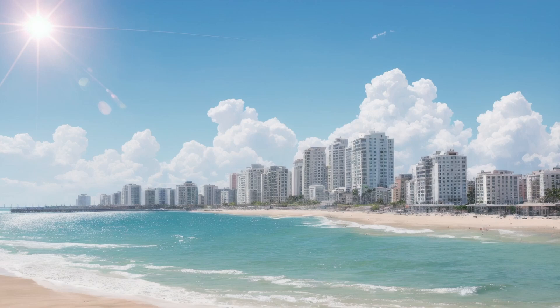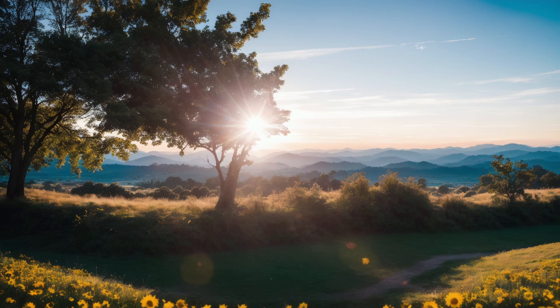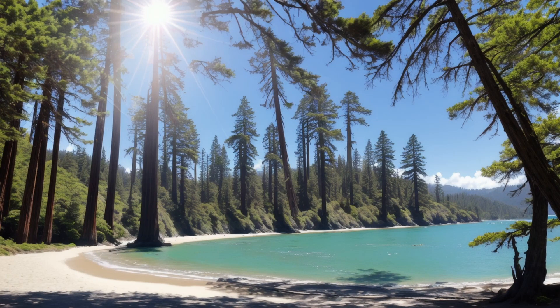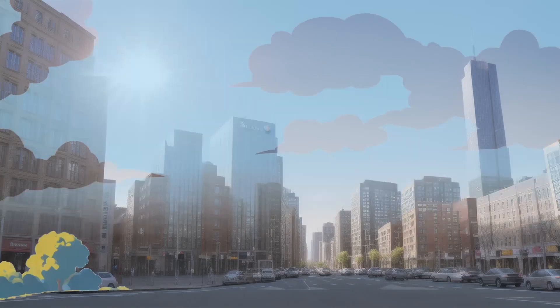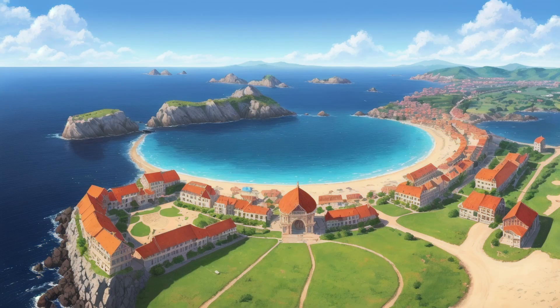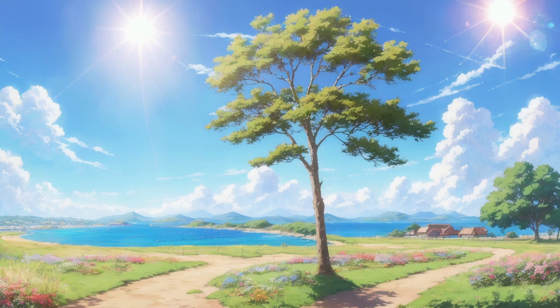Have you ever noticed that the sky's color can vary based on the weather or location? On clear days, the sky often appears a vibrant blue, while on overcast days it might seem more pale or gray. This variation is due to factors like humidity, pollution, and the size of particles in the atmosphere. When the atmosphere contains more water vapor or pollution, it can scatter sunlight differently, affecting the color of the sky.